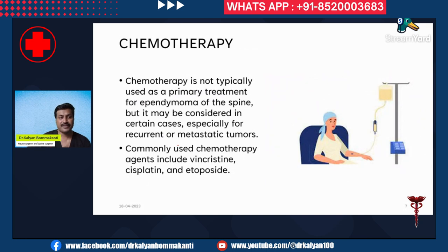Chemotherapy is not typically used for spinal cord ependymoma. It is used especially for recurrent tumors or metastatic tumors. The commonly used chemotherapeutic agents include vincristine, cisplatin, and etoposide.